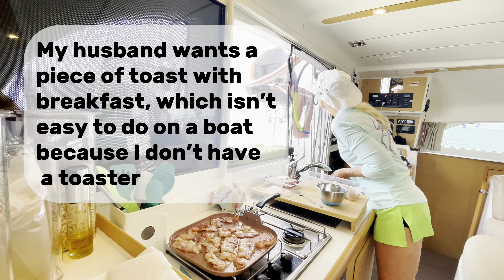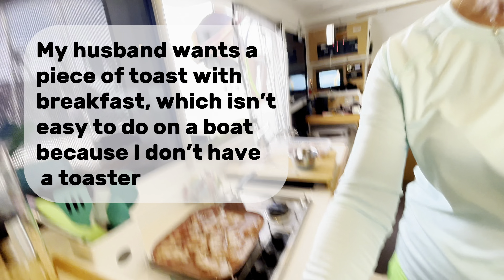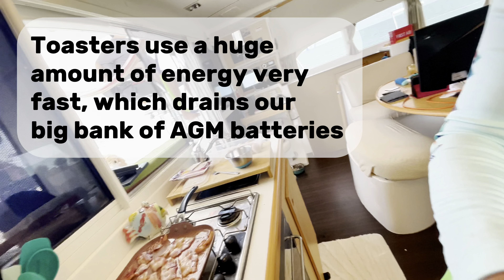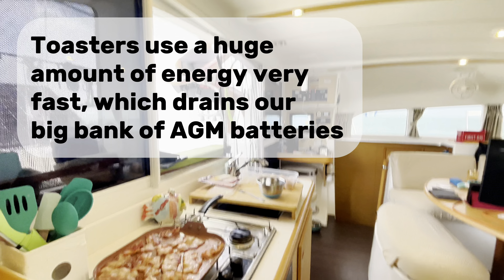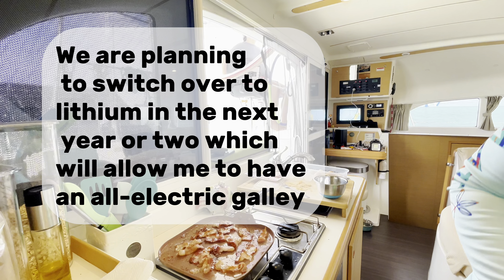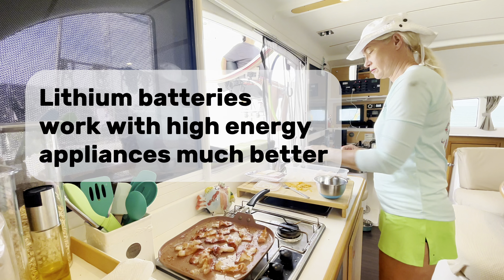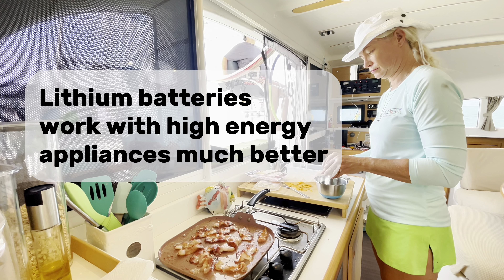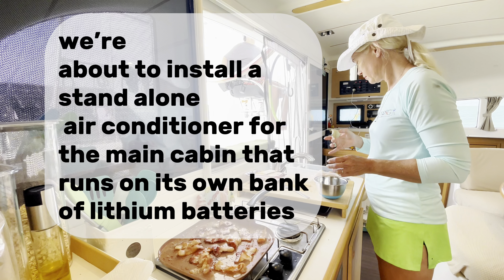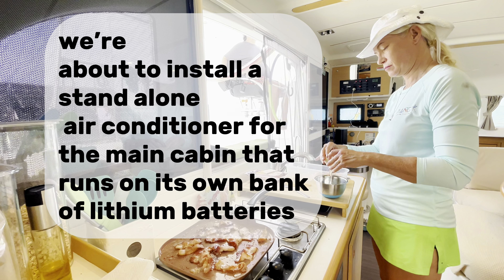My husband wants a piece of toast with breakfast, which isn't easy to do on a boat because I don't have a toaster. Toasters use a huge amount of energy very fast, which drains our big bank of AGM batteries. We are planning to switch over to lithium in the next year or two, which will allow me to have an all-electric galley. Lithium batteries work with high-energy appliances much better. We're also about to install a standalone air conditioner for the main cabin that runs on its own bank of lithium batteries.